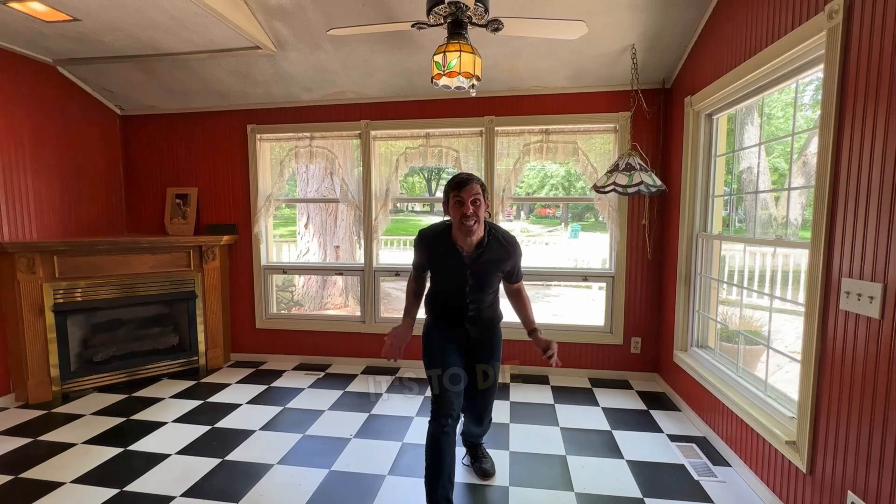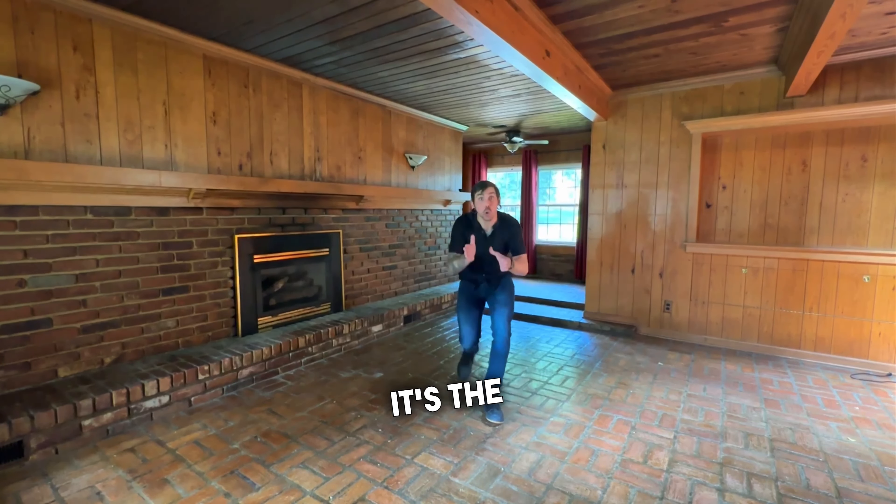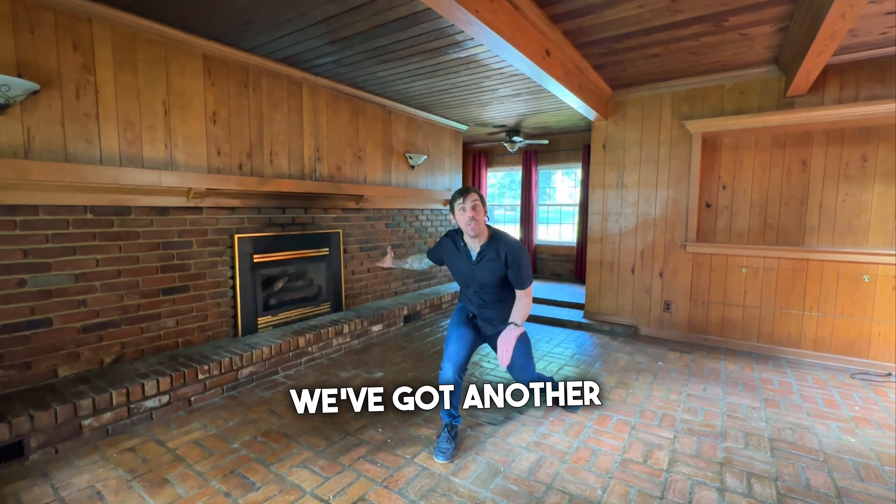And just check out this dining room — it's to die for. Well, what do we have over this way? Let's check it out. It's the great room, and we've got another fireplace.